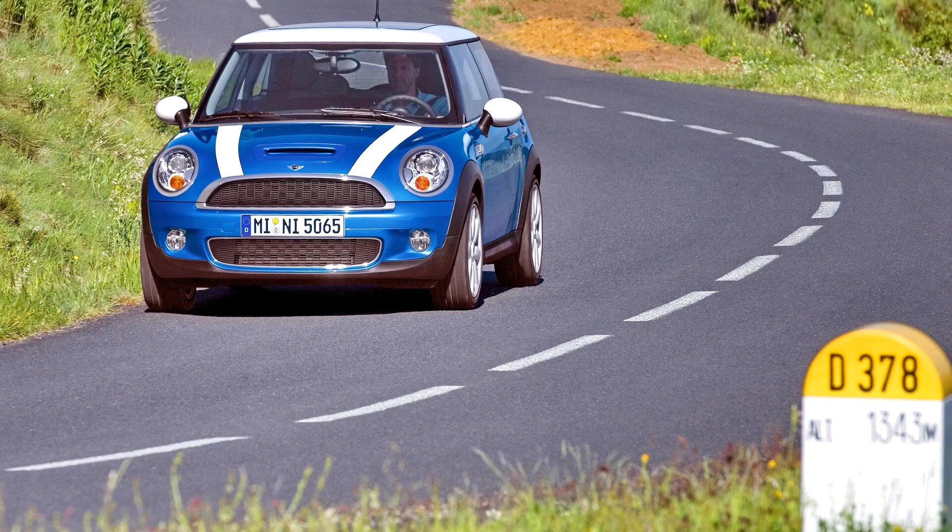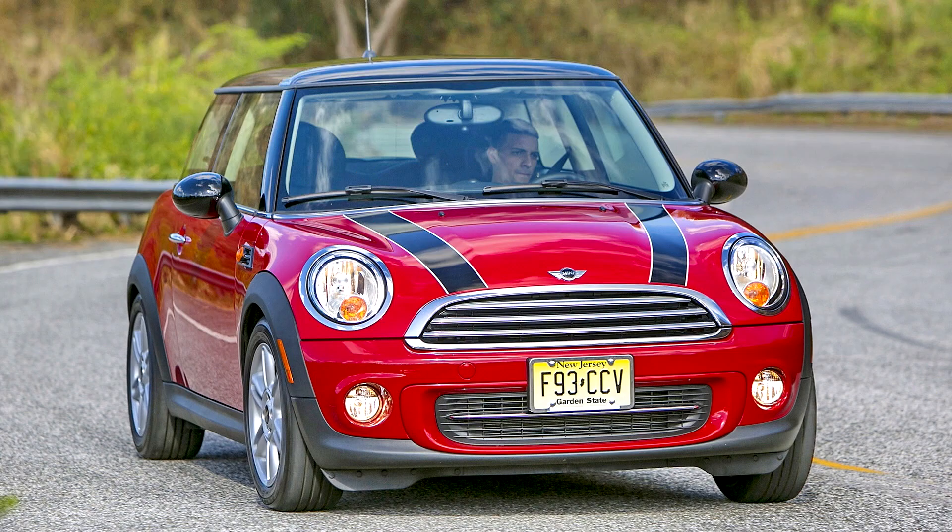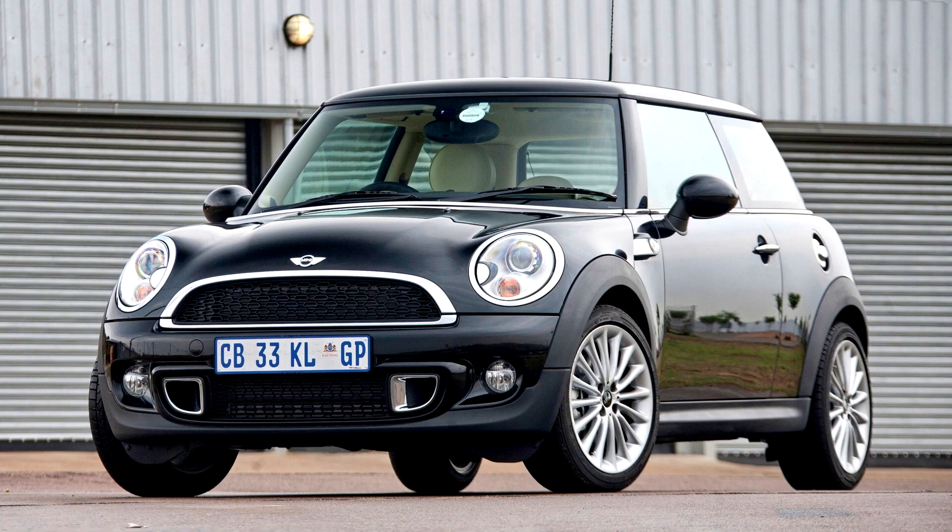The MK2 range was launched with the 1, Cooper, and Cooper S derivatives. In July 2009, a new budget version called the Mini First was added. Similar to the 1 but with a lower output 1.6-litre engine at 75 PS (55 kW) and no automatic option, it preempted the launch of the Mini 1 Minimalism by including the Mini Minimalism technologies. The vehicle launched with a base MSRP of £10,950.